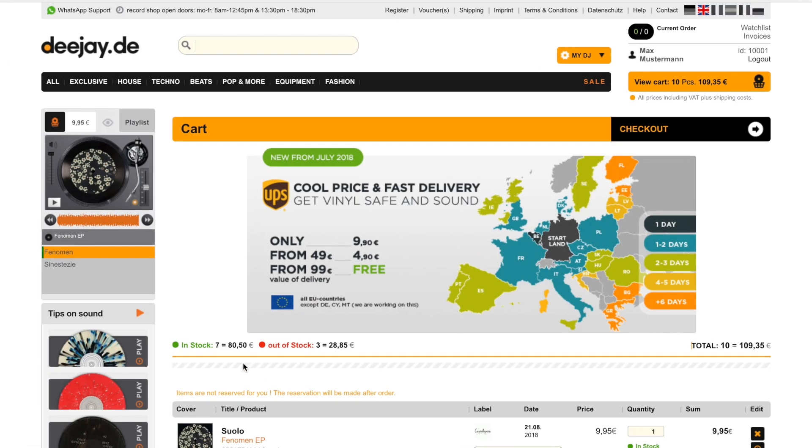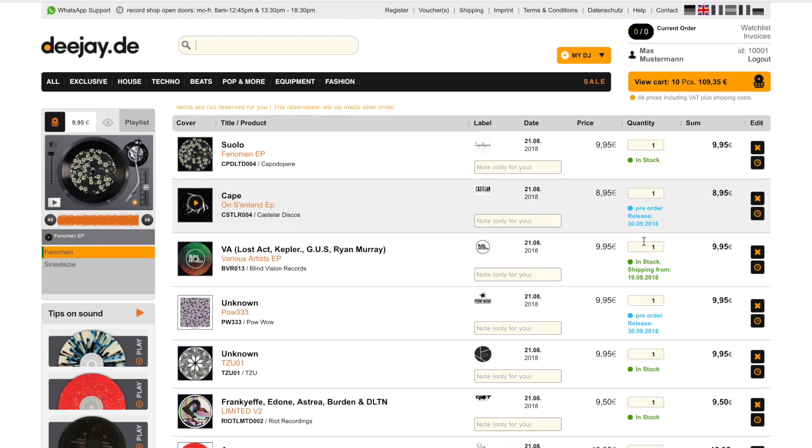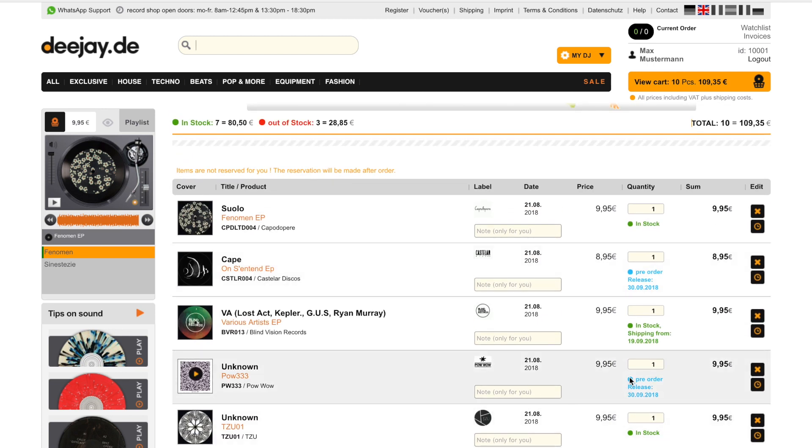Even if your order has a value over 99 euros, there are maybe some articles that are not in stock right now and cannot be shipped with your order at the moment. So the value of your order may be over 99, but the value of your immediate shipment drops under the value limit.